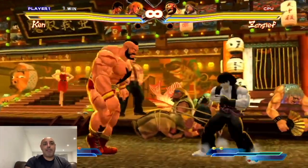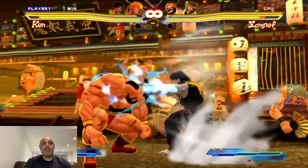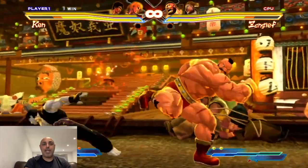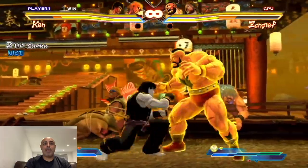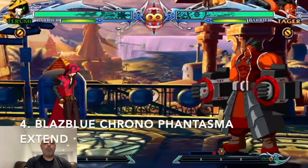Number 5 is Street Fighter X Tekken. As a Street Fighter fan you can't really go wrong with this game — it really feels like a Street Fighter game even though it's got Tekken in the name. Even for a Tekken fan, it's still got a really good roster of characters, the ones you know and love from the Tekken games. It doesn't quite play the same if you're a Tekken fan, but it's still a good, fun, really enjoyable game.